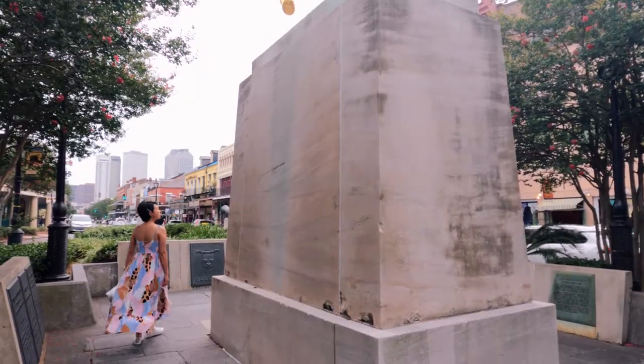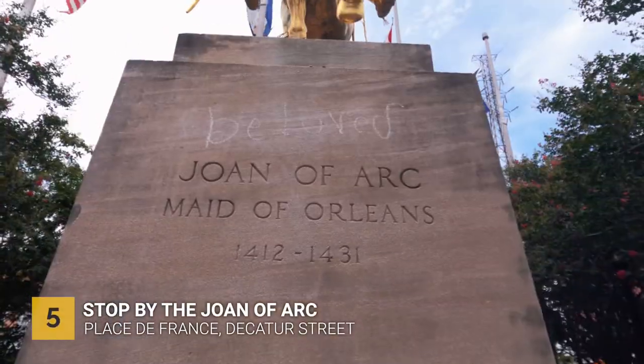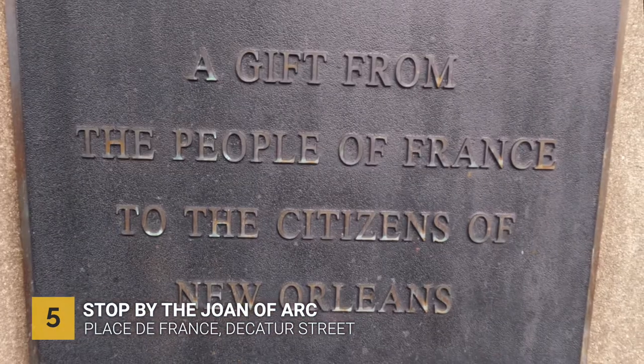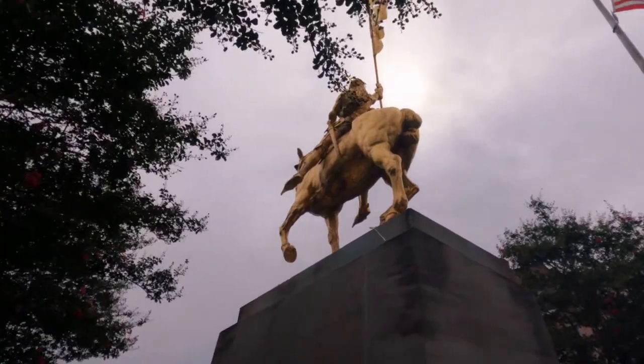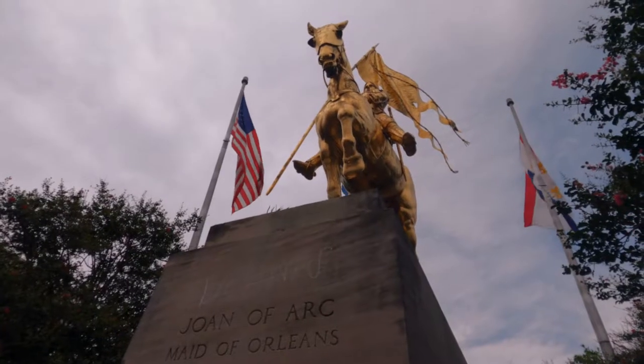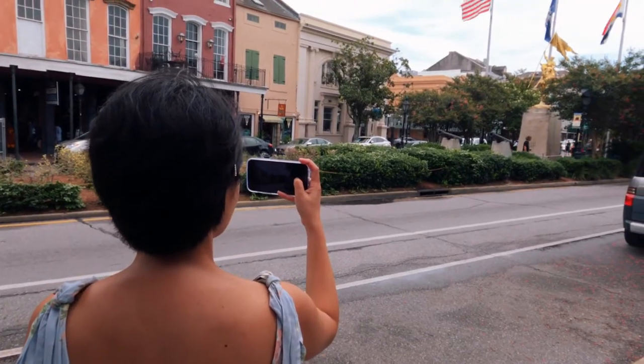Before you reach the French Market, you'll pass by a gold monument — the Joan of Arc statue, also known as the Maid of Orleans. It was a gift to New Orleans from France and the statue was erected here in 1972. Fun fact: Joan of Arc is considered the patron saint of New Orleans.